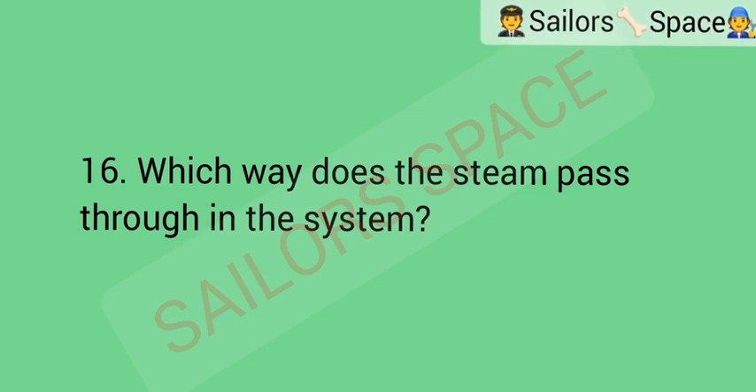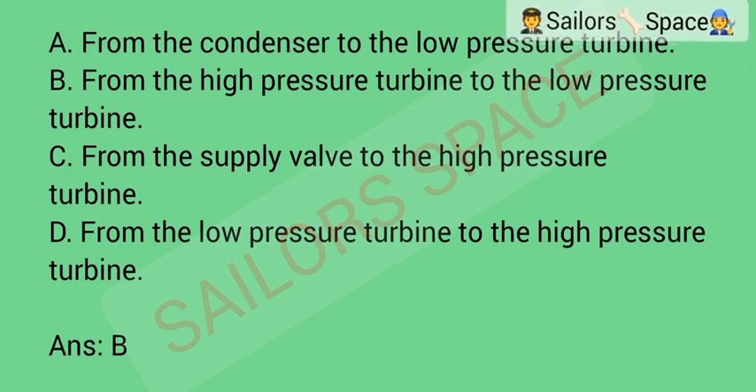Which way does the steam pass through in the system? Option A: from the condenser to the low-pressure turbine. Option B: from the high-pressure turbine to the low-pressure turbine. Option C: from the supply valve to the high-pressure turbine. Option D: from the low-pressure turbine to the high-pressure turbine. Answer: Option B — from the high-pressure turbine to the low-pressure turbine.